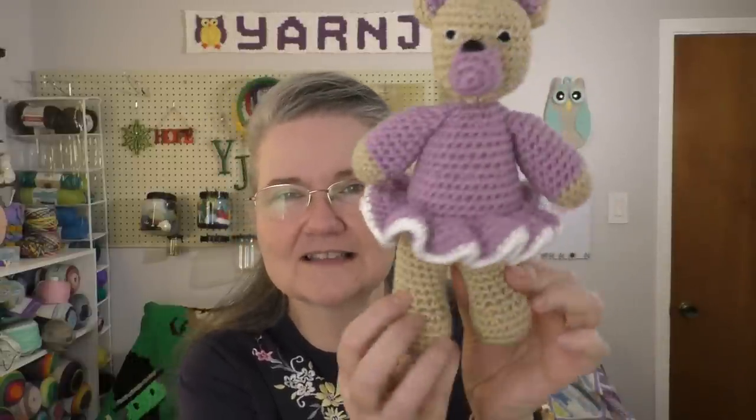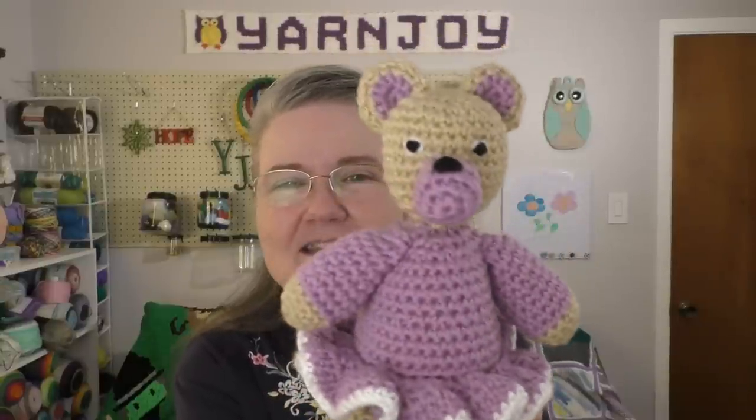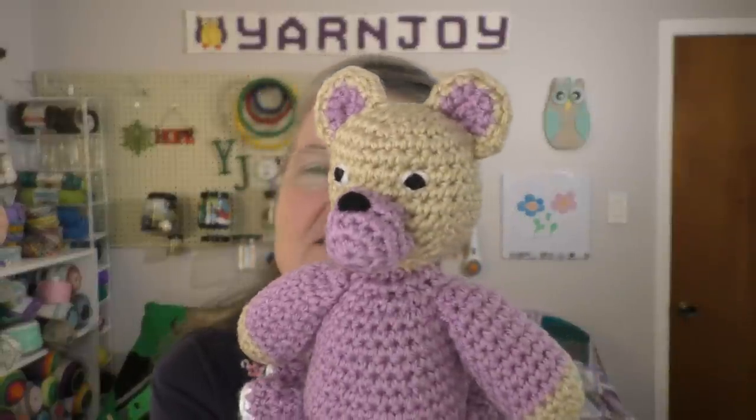I call this the tutu bear because her little dress kind of reminds me of a tutu. I think she turned out really cute. I was kind of wondering about the eyes if you can see them.